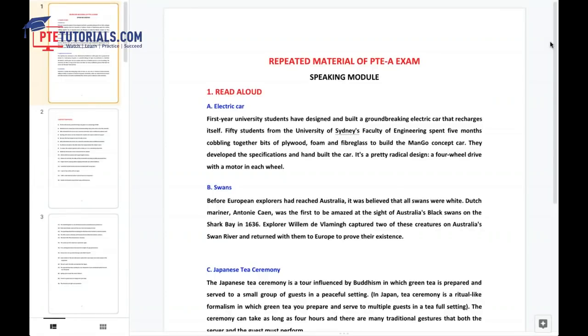Good morning friends. This is Ishma Adipu from PTE Tutorials Ausis Group. Let's start today's webinar. The topic of today's webinar is repeated material of PTE academic exam. You can find all these repeated questions in the PTE Tutorials app. Download PTE Tutorials app and start practicing. If you have any queries, you can ask in the questions box. After completing this presentation, I'll try to answer the questions.